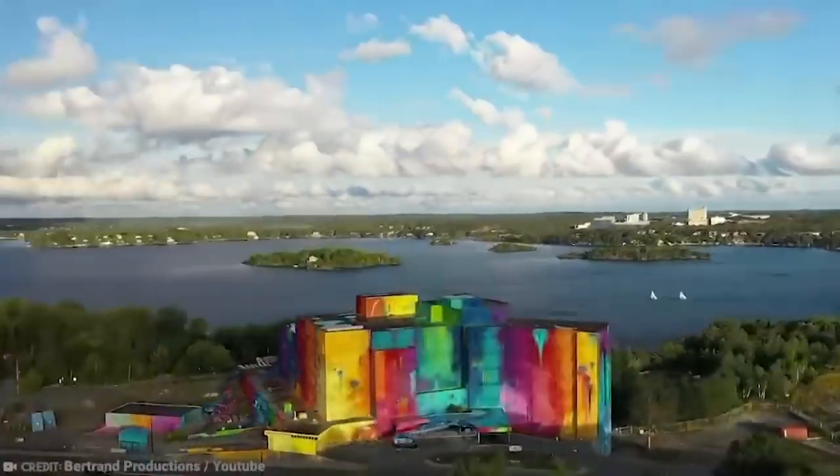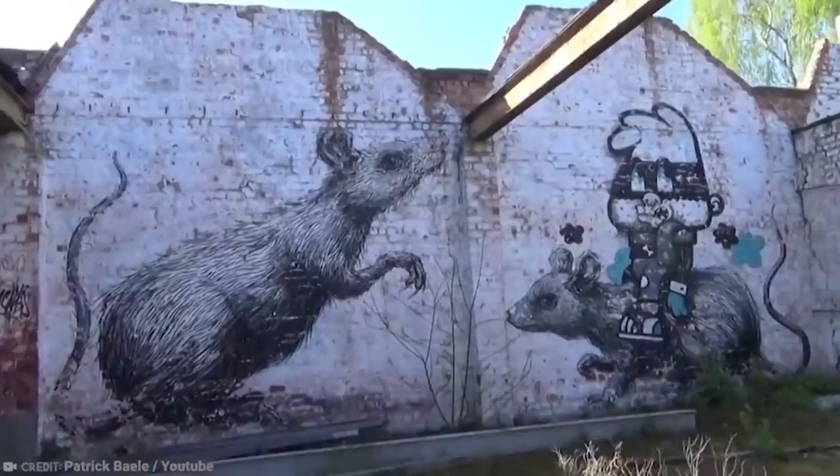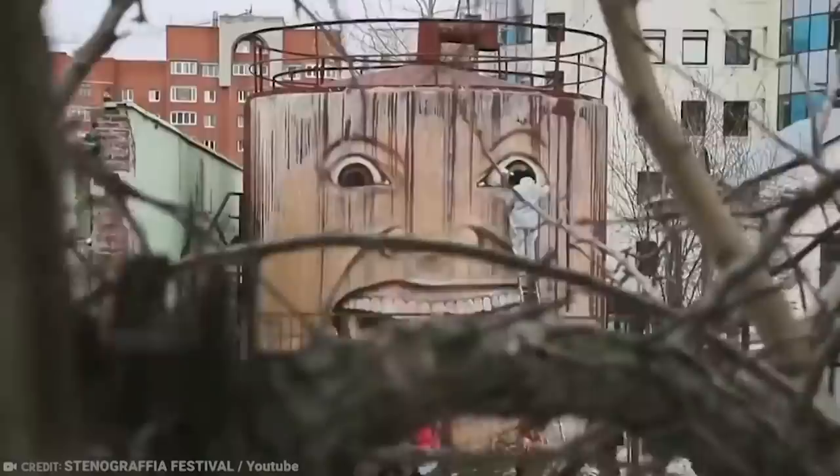Once considered pure vandalism, the 1980s saw the general consensus on graffiti change. Since then, lots of critically acclaimed artists have sprung up from the world of street art, including Banksy and Jean-Michel Basquiat. Here is amazing street art that is at another level.